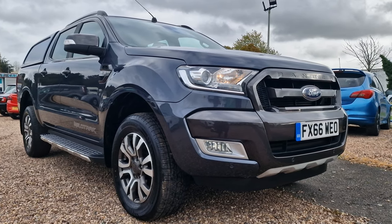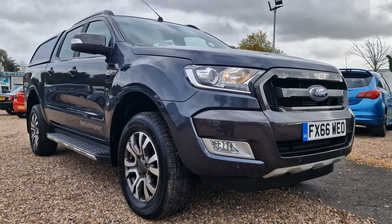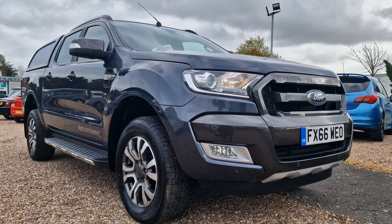Today we're looking at this 2016 on a 66-plate Ford Ranger. This one is the one to have — the 3.2 TDCi Wild Track trim with an automatic gearbox. It is a four-wheel drive, Euro 5.